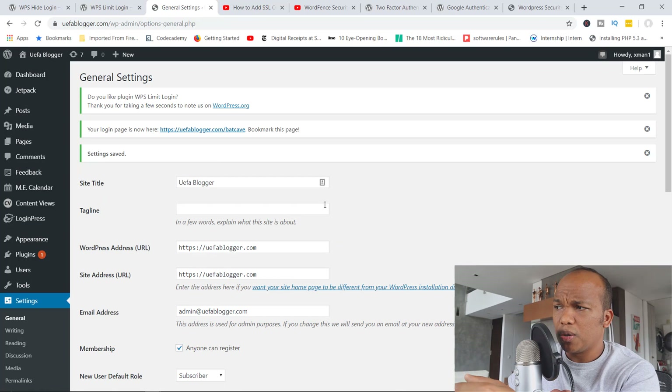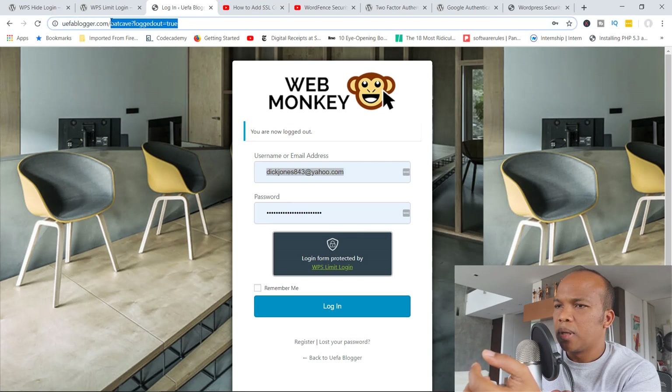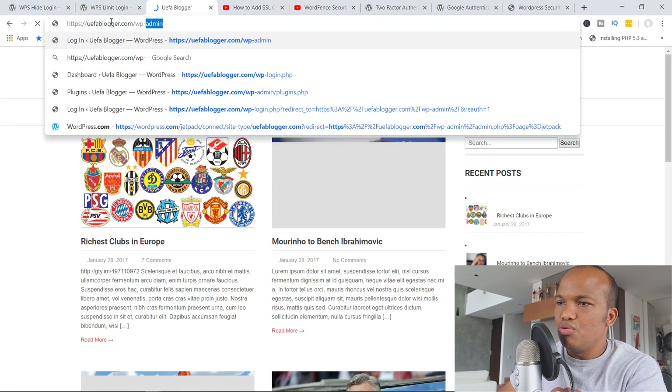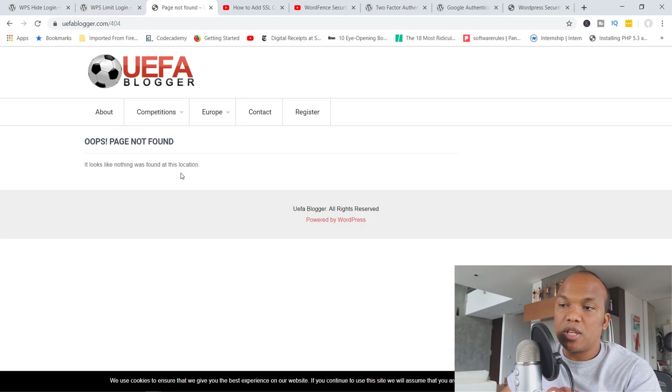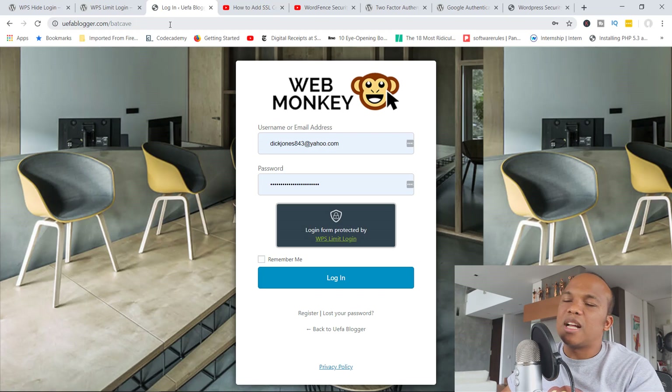Let me save my changes and show you how this works. The new URL is now 'batcave'. I'm going to go to ufablogger.com and attempt to access the backend via /wp-admin. And there you go — it says 'Oops, page not found, sorry this page doesn't exist.' It's only when I come in here and add /batcave that I'm taken straight to the actual login page for the site. So this is one tip to improve the security of your site.